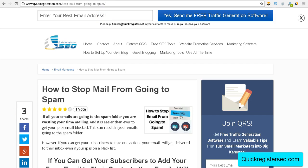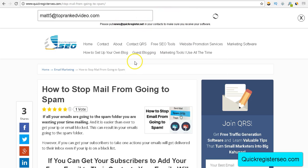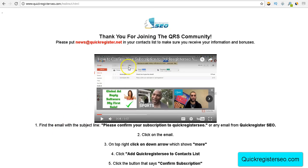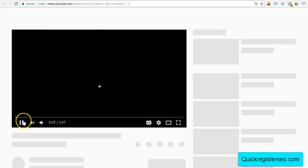But I go even further than that. When someone joins my newsletter, they're redirected to a page that says 'Here's how you confirm your subscription,' and automatically a video comes up which explains how to put my email in their contacts on Gmail. I repeat the message: 'Put news@quickregister.net in your contacts to make sure you receive your information and bonuses.' This video is on autoplay on YouTube.